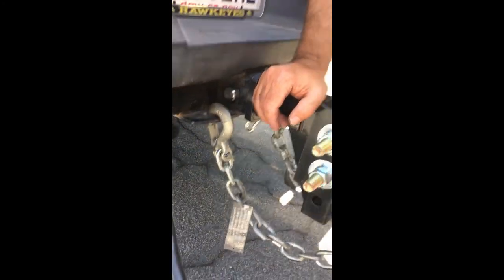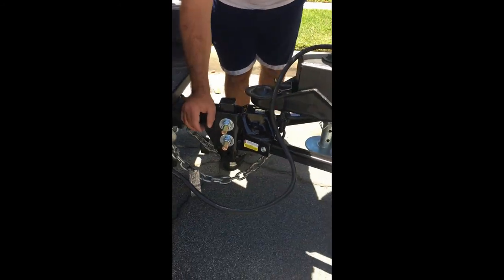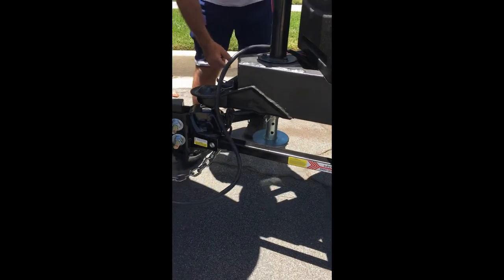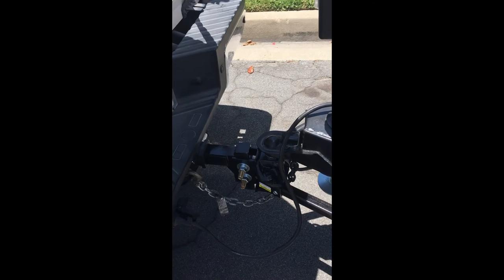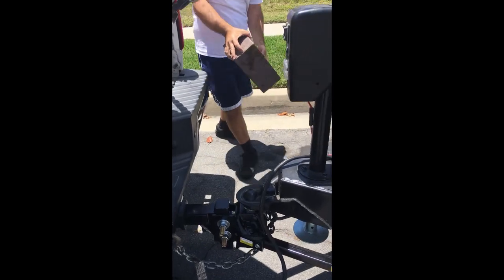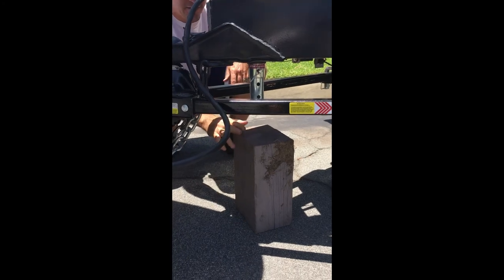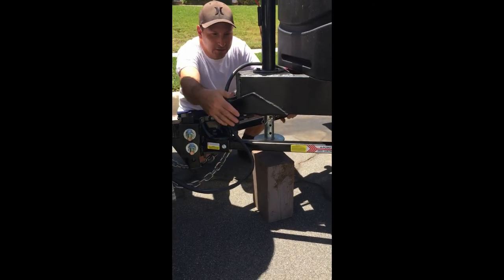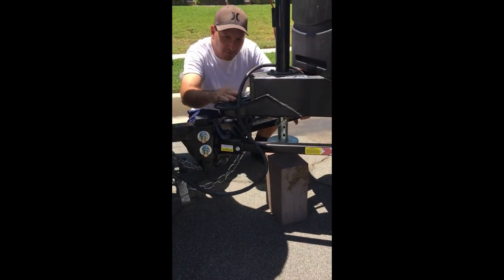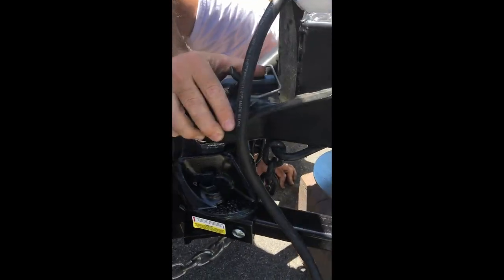One thing about this equalizer hitch that's different is you have to raise it and put a piece of wood. I use this big piece of lumber, put it on edge, then bring this jack down and raise the back of the truck up about three or four inches, and then the bars slide on. We want to make sure our pin is locked in — I always check it from underneath and it looks really good.